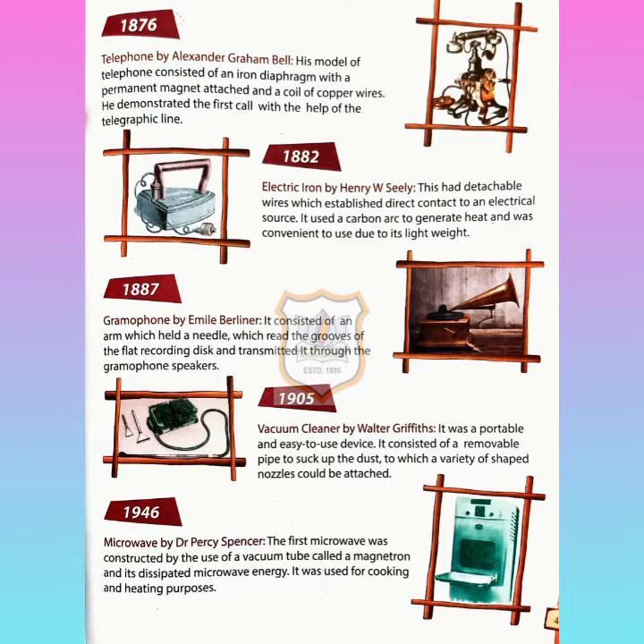Next, in 1882, the electric iron was invented by Henry W. Seeley. It had detachable wires which established direct contact to an electrical source. It used a carbon arc to generate heat and was convenient to use due to its light weight.